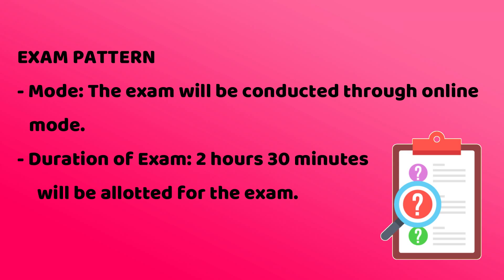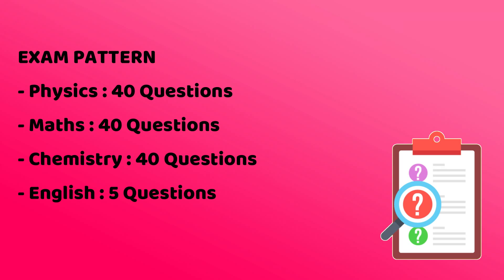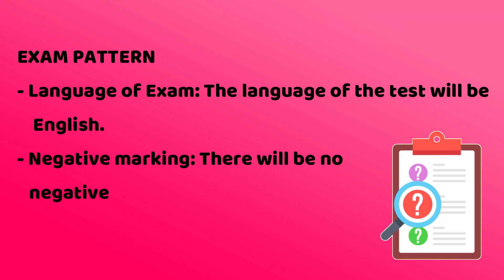Now, the VIT Exam Pattern. The mode of examination is online. The duration of the examination is 2 hours and 30 minutes. All questions will be multiple choice questions and there will be a total of 125 questions. There will be 3 sections of Physics, Chemistry, and Maths which will include 40 questions each, and the 4th section of English will have 5 questions. The language of the examination will be English. There will be no negative marking, so you can attempt all questions.